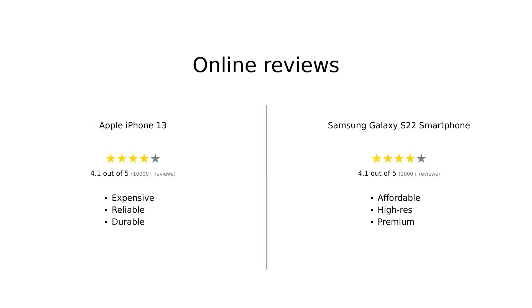Amazon reviewers have generally positive sentiments for both devices. The iPhone 13 is praised for its performance, camera quality, and battery life, but is often critiqued for its high price. On the other hand, the Galaxy S22 is lauded for its value, display quality, and camera capabilities, although some users have noted occasional issues with connectivity and minor cosmetic flaws.